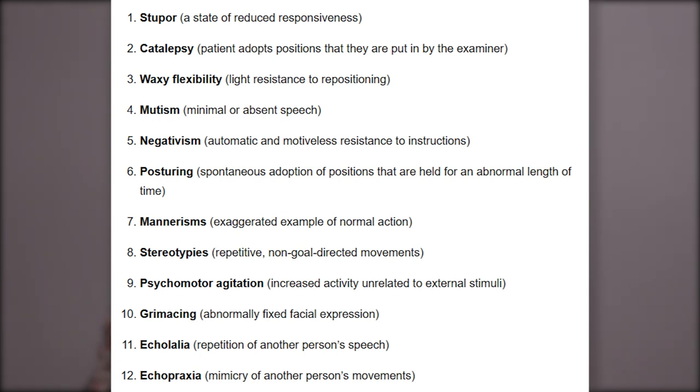Psychomotor agitation is increased activity unrelated to external stimuli. Grimacing is an abnormally fixed facial expression. Echolalia is repetition of another person's speech. And echopraxia is the mimicry of another person's movements. You might recognize quite a few of these as typically occurring with autism. However, having autism doesn't mean you automatically have catatonia.